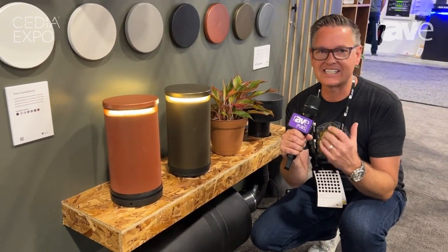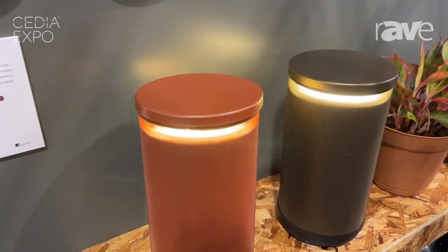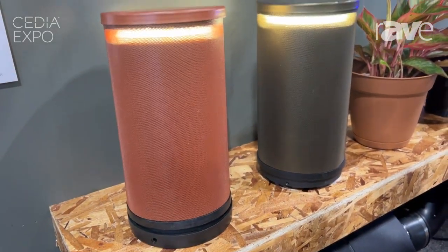Hi, I'm Jeff Day with Leon Speakers, and you are joining me today from the Leon patio. One of the things that we find really awesome is when you put sound outside. Outdoor speakers are not a new thing, but the Leon Terra Lumen Sound is kind of a new thing because it has integrated lighting and these beautiful custom caps that can match any landscaping environment.